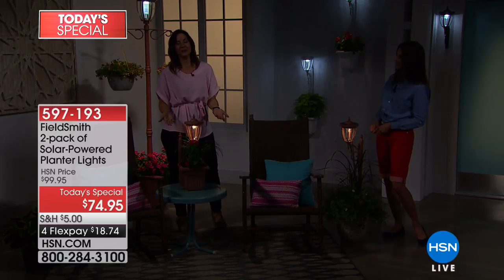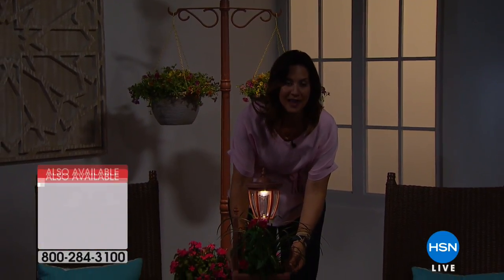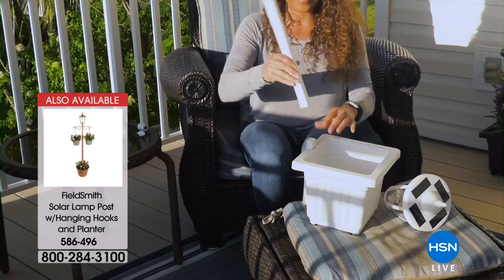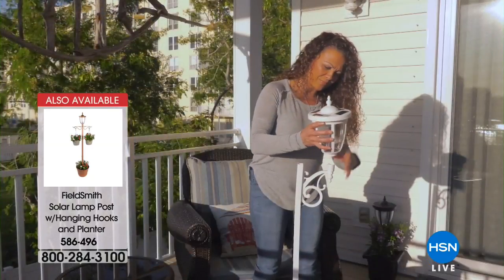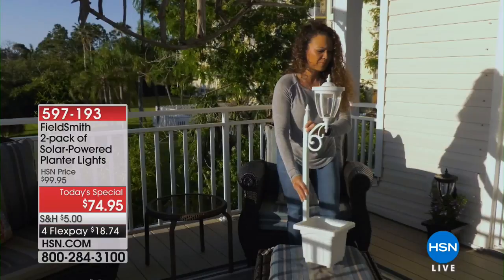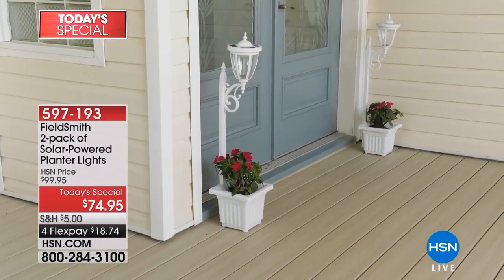It doesn't have to be flowers — you can make this whatever you want. Personalize it: for Christmas, put in some holly or poinsettias; beautiful fall mums; succulents or herbs — whatever greenery you love. Look how easy it is to put together — you just screw the top right on. If you want to hang it like carriage lighting, you just take it off the post. I love that white — so pretty and fresh.